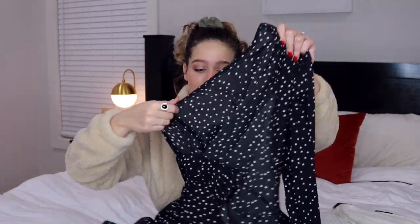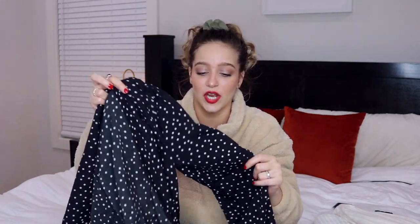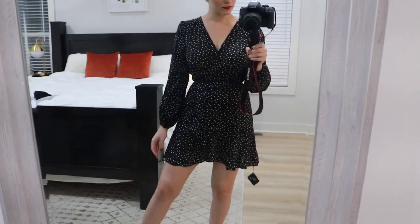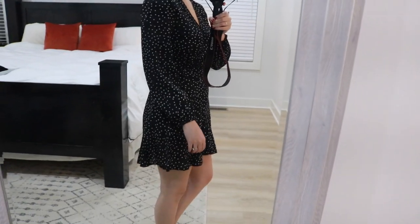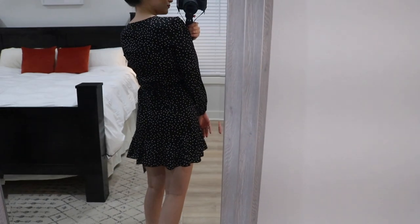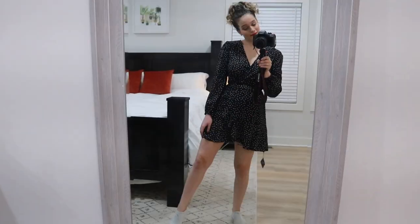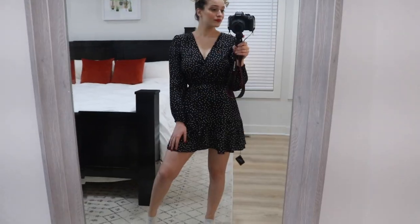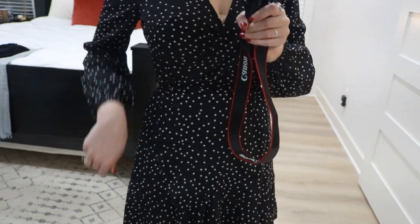Next piece is a dress — a black polka dot wrap dress. I love this so much. It also has bell sleeves that cinch in at the bottom, which I'm obsessed with. It's a wrap dress so it wraps around and it's just so cute and flowy. The material is thin so it won't be hot for summer even though it's long-sleeved. I love the cinched waist and the V-neck isn't too low, which works really well on me.